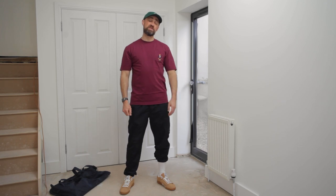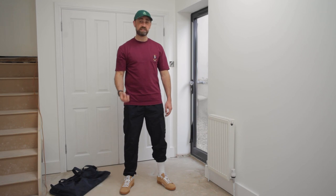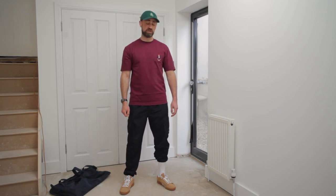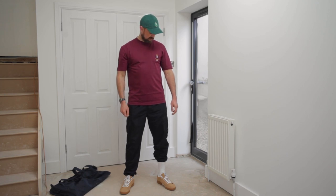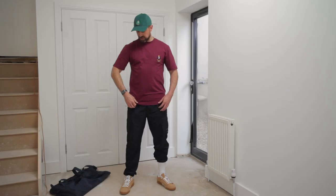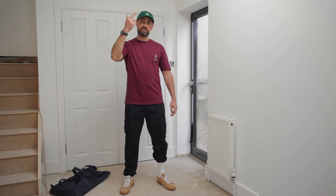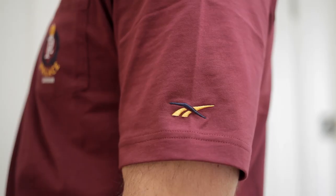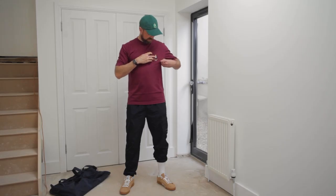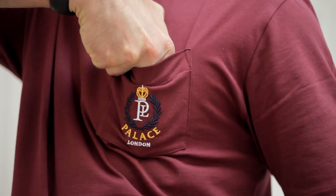I wish I'd have got the crew neck sweatshirt. That was just like gone in 60 seconds — 60 milliseconds. Still a conspiracy theory about whether any larger sizes dropped or not. If you know, you know. So this is it: pocket t-shirt in burgundy, I guess. I can't remember the names of them now. Maybe this is red wine. So yeah, it's got the laurel again with the Palace and then London embroidered underneath. Small little pocket.